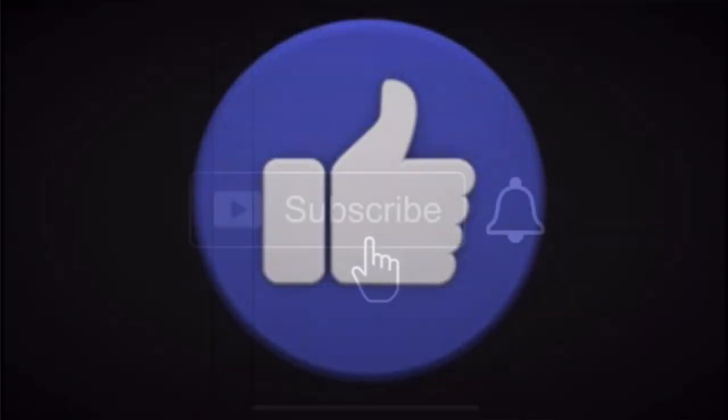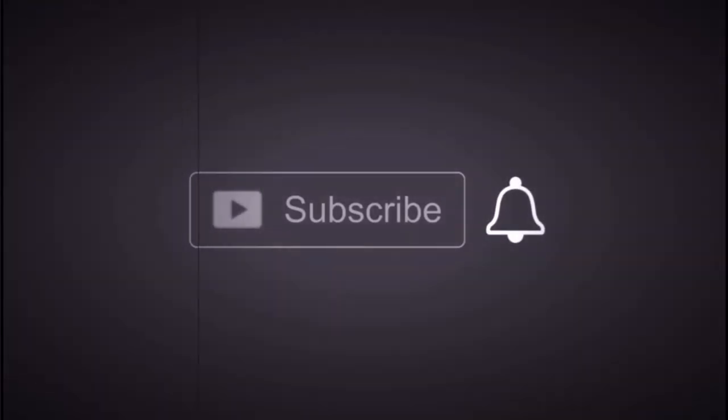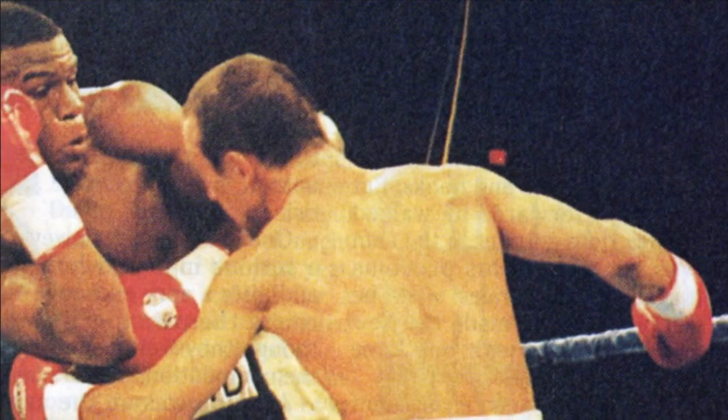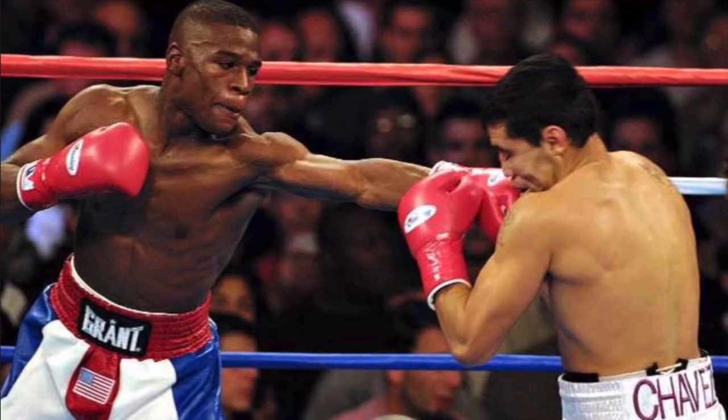He weighed in at 149 and one half pounds. He is undefeated in his remarkable 20-year campaign in the ring, with a record of 49 wins, no losses, 26 wins coming by way of knockout.